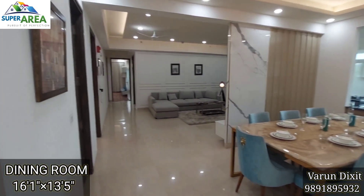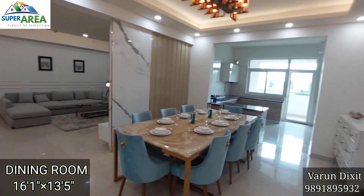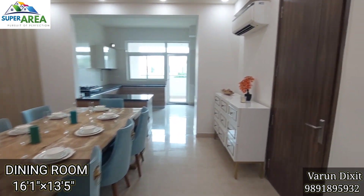This is your dining room. They have put an 8-seater dining table here which is well adjusted and complementing the space.